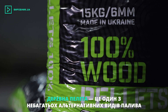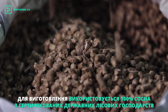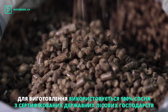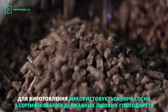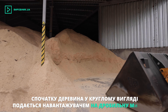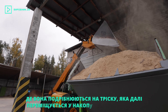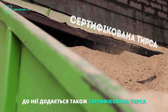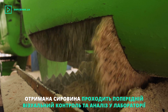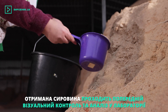Wood pellets is one of the few alternative fuels. It is made of 100% pine from certified state-owned forest husbandries, which are annually audited. First, round wood is fed with a loader to a crushing machine, where it is crushed into chips, which is then moved to the storage tank. Certified sawdust is also added to it.